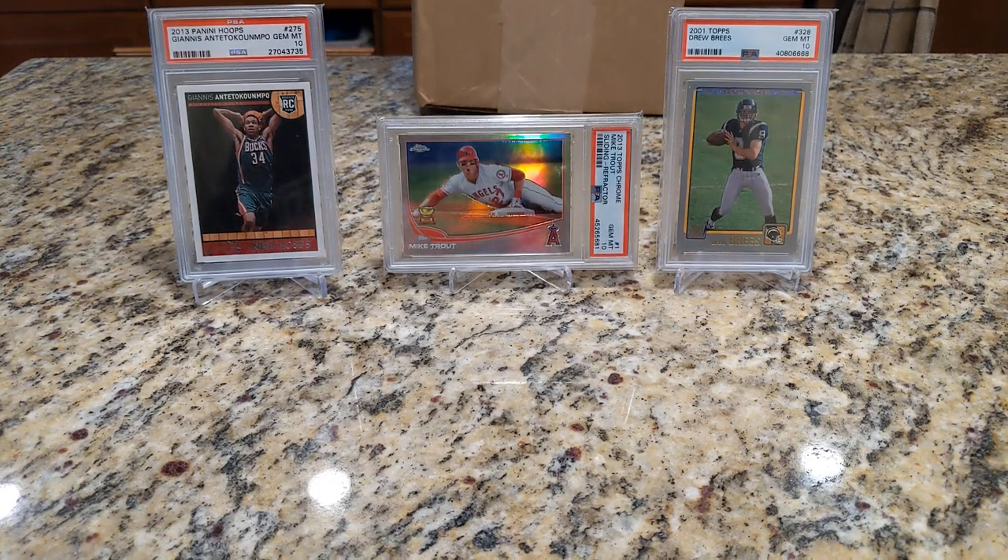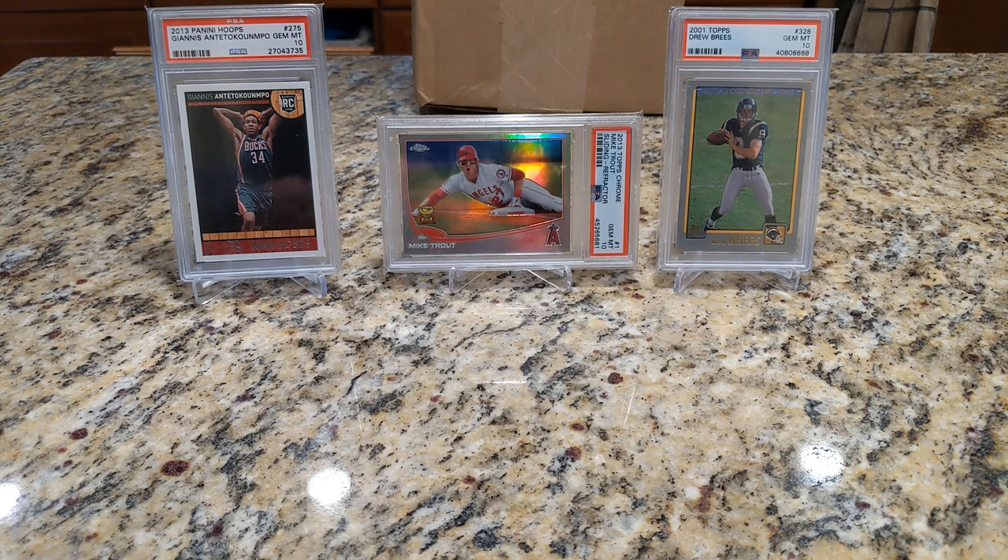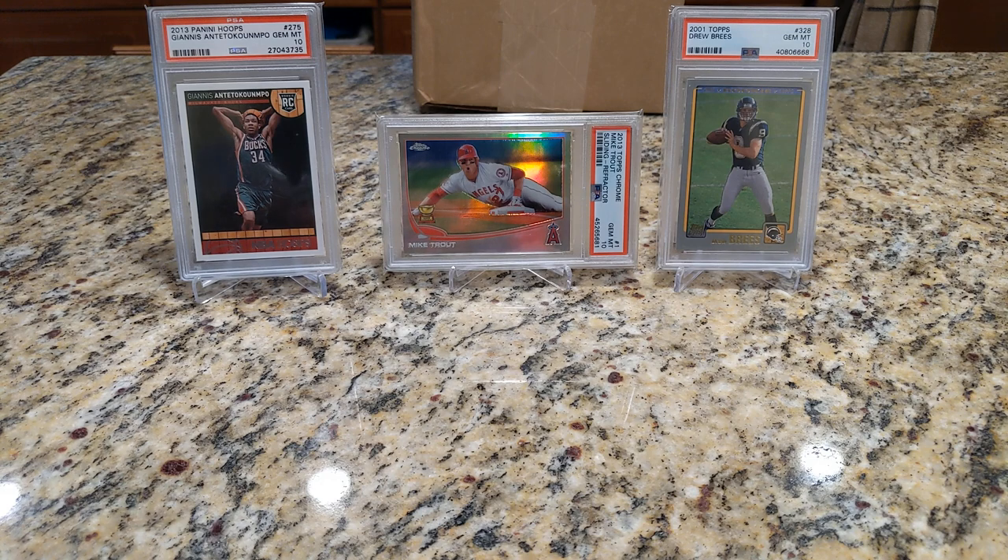All right, welcome back to another episode of Friday Night Filth. I don't think I've done one of these in a couple of months — at least that's what it seemed like when I was checking back; I think it was February. And so anyway,